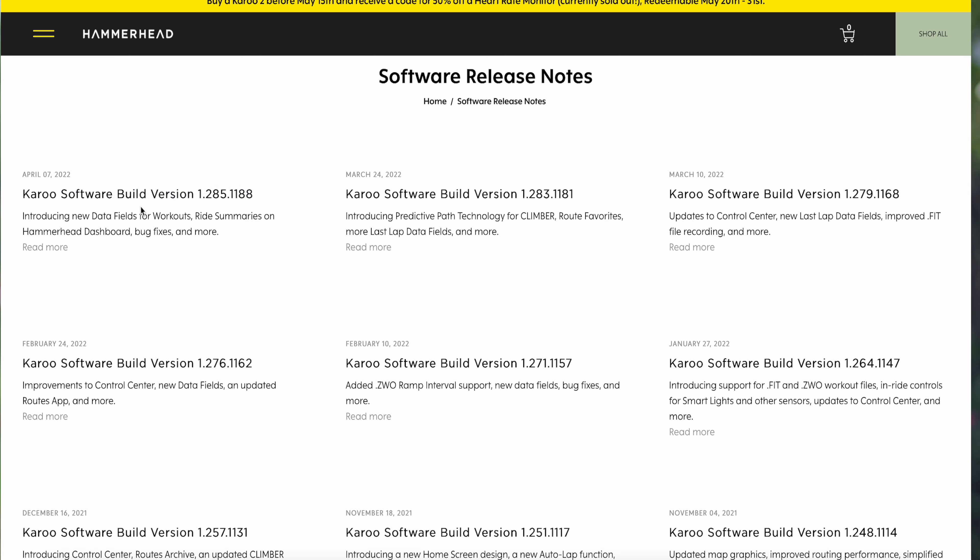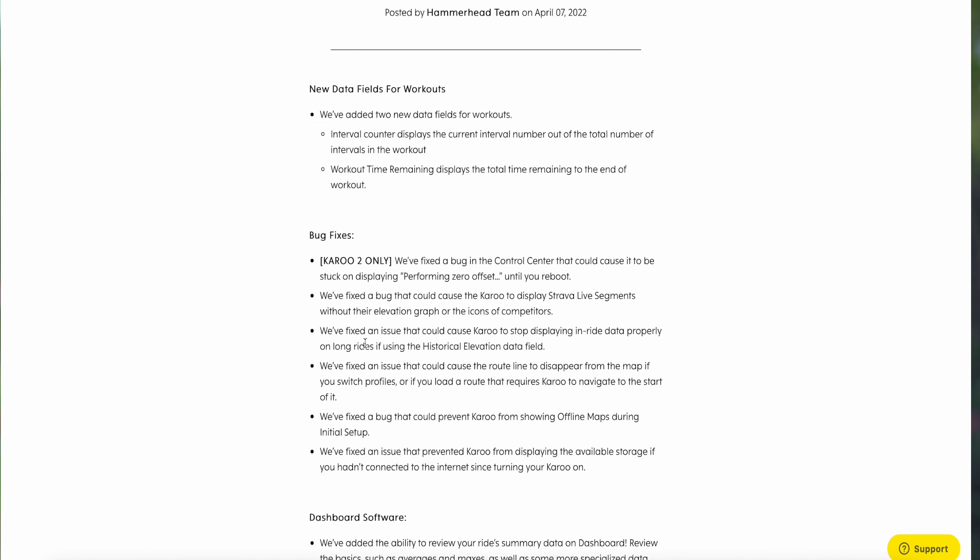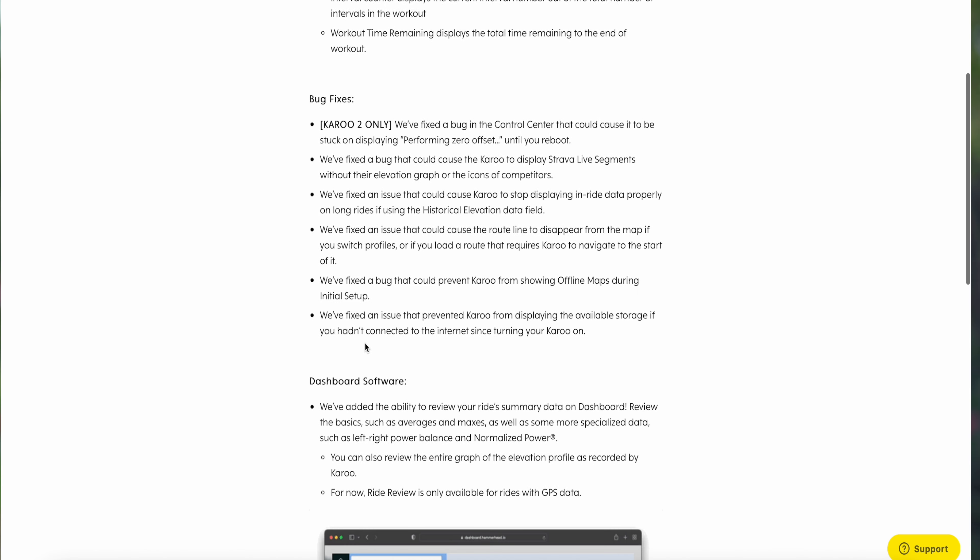This is my third attempt at reviewing — or whatever the right phrase is — the Karoo 2. There have been some major updates on this device, which you've probably seen across a number of different channels recently. Today I want to go through those three updates and how they play out on the bike, touch on whether I think this device is there yet, and mention a couple more features coming down the pipeline.